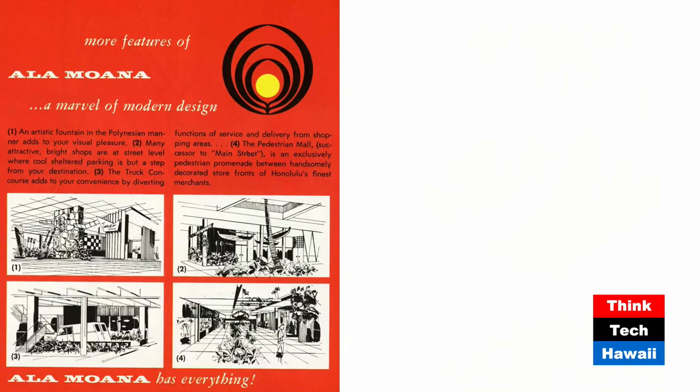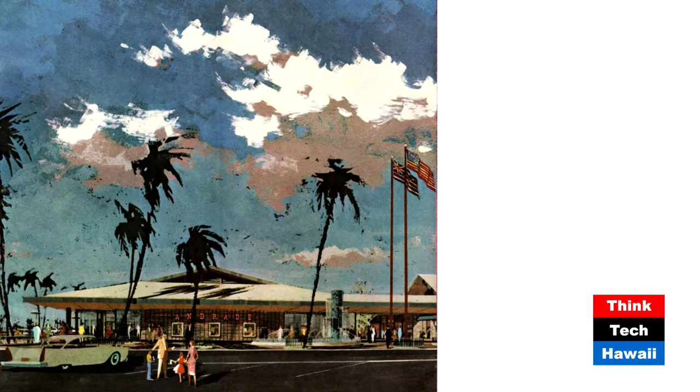Another architectural rendering shows the Diamond Head end of phase one. Martin pointed out very astutely that the Ewa end was where Sears was located — the mainland national company — but on the Diamond Head end there were two major local clothing stores: Andrade, on the left, and the McInerney store on the right, with a decorative fountain in front. So the Ewa end had the mainland big-box retailer, and the Diamond Head end had two local retailers in a more Hawaiian-style setting.